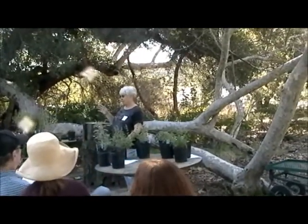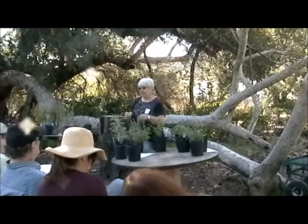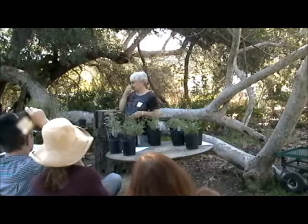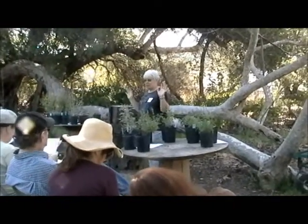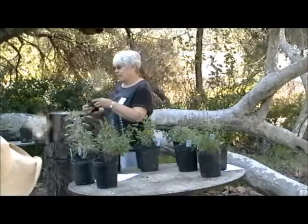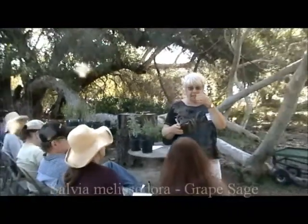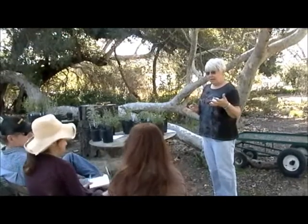The Monardella I like best for fragrance is Velosa — it has kind of bigger leaves and smells wonderful. I brought in something else that smells good to pass around too. This is a grape-scented sage, and it's just absolutely marvelous. Just pinch it a little and then sniff your fingers — it's got this wonderful scent.